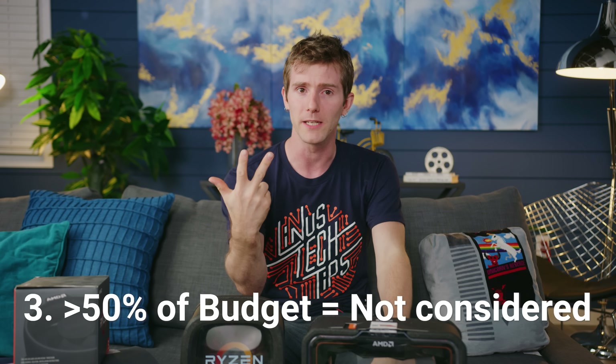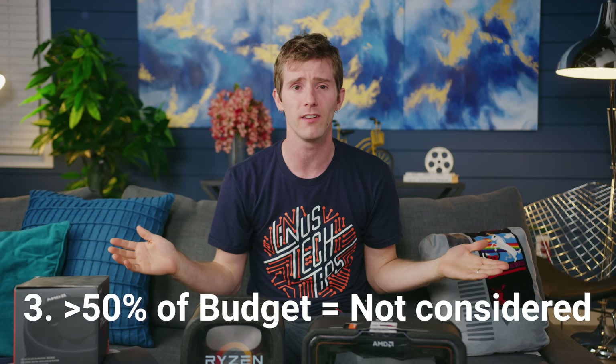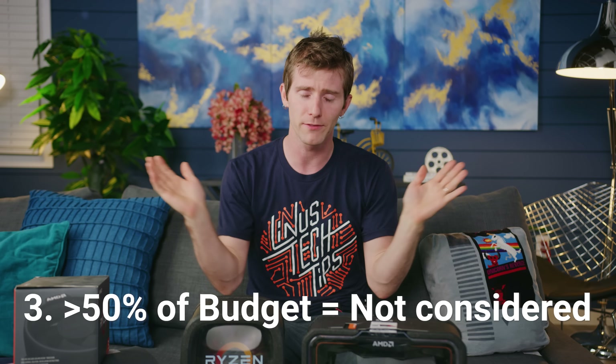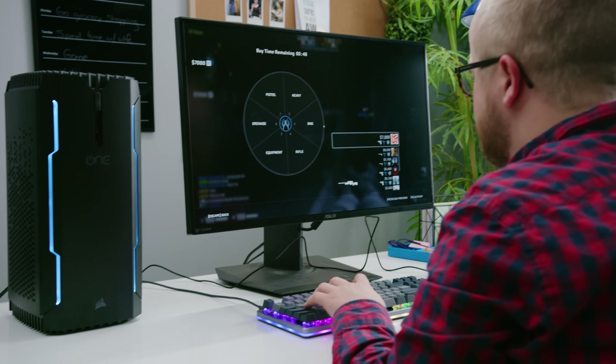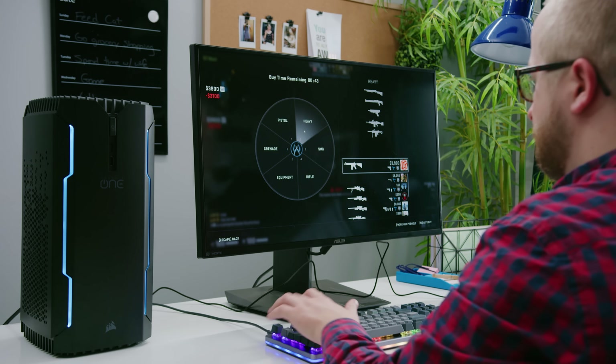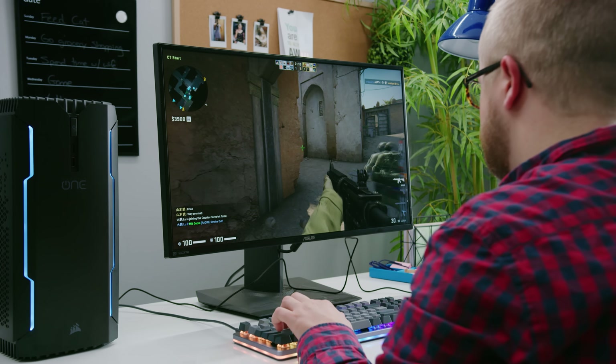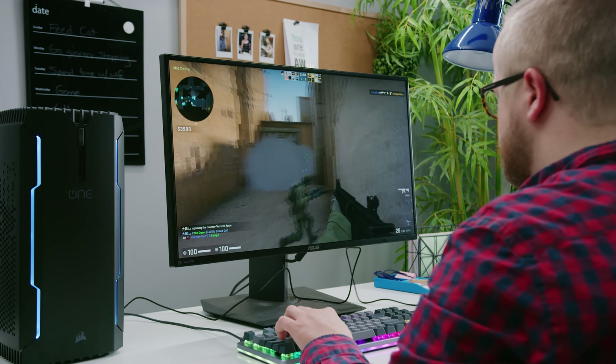That's to say nothing of the awareness bump that us mentioning particular pieces of used gear always seems to cause. And finally, rule three: if the CPU costs more than half of a given system's budget, it won't be making an appearance — end of story. That would be stupid. So let's start things off with our all-rounder CPUs, the category where everything from high-end college dorm PCs to inexpensive e-sports rigs reigns supreme, because it's all about versatility.